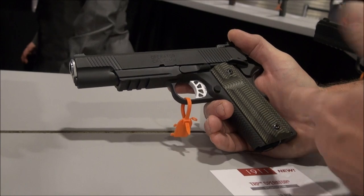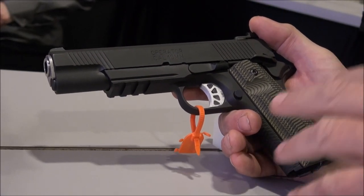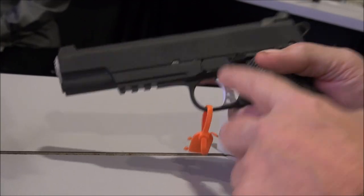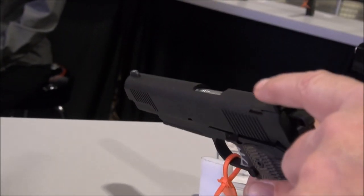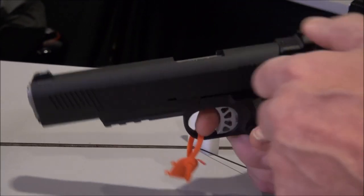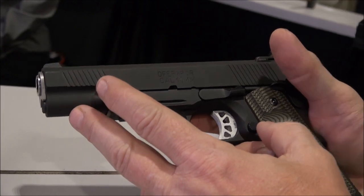Everything about their 10mm, they upped it up a lot of notches — meaning it's got a higher end barrel, it's got a higher end trigger, it's got higher end sights, and it's certainly got a higher price. You can feel the quality when you pull a 1911 out that's 400–500 bucks and then you grab one that's 1800 dollars.